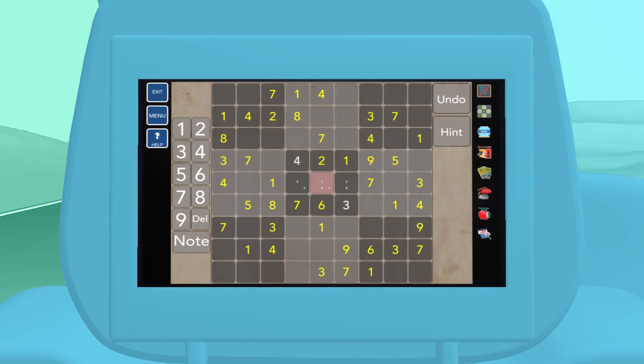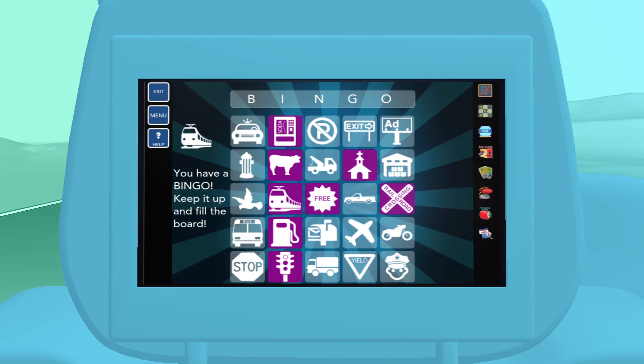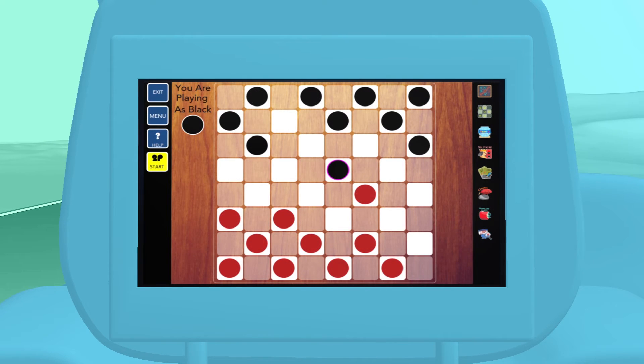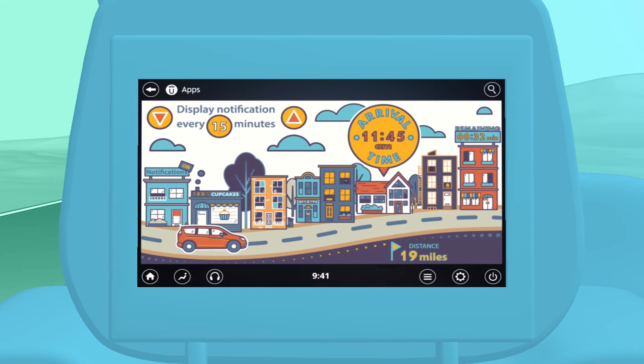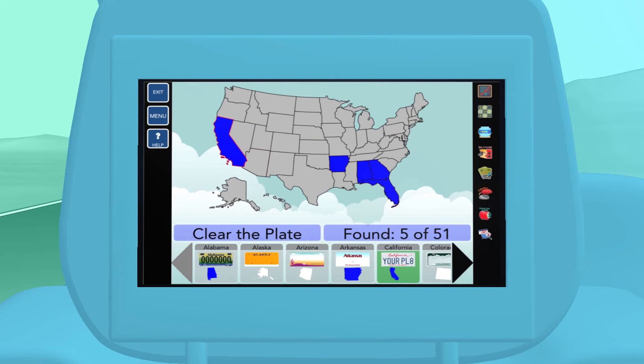And for straight-up entertainment, they'll love relaxing games like Backseat Bingo, Checkers, and Tic-Tac-Toe. Be sure to check out Are We There Yet? and the License Plate game to make the outside world part of the second row fun.